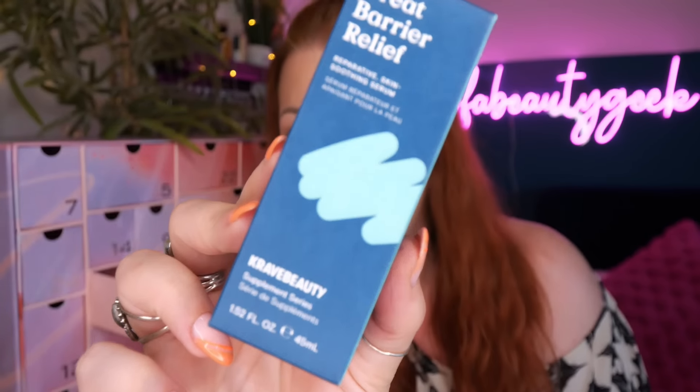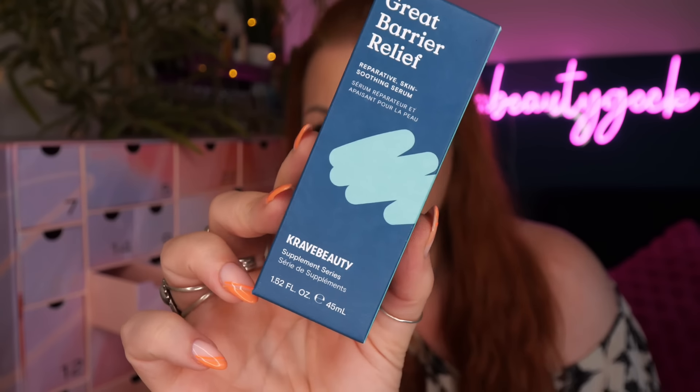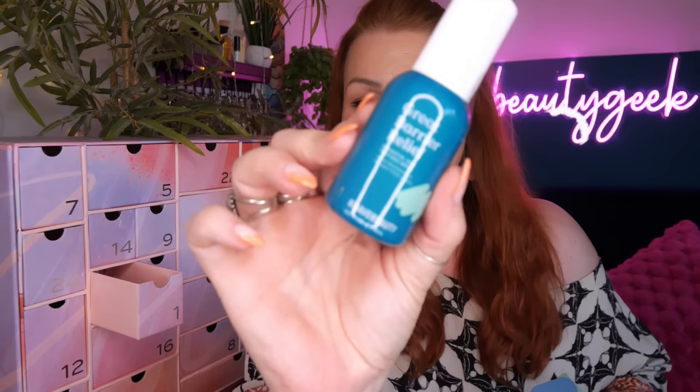Let's get on to opening this! Day number one - this is the Great Barrier Reef, it's from Crave Beauty, their Supplement Series. It's a reparative skin-soothing serum, there's 45ml here, and this is something new for me. You're supposed to use one to two pumps before moisturizer.